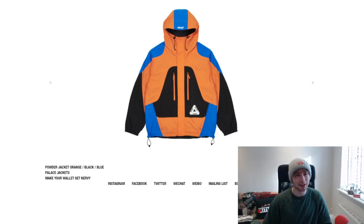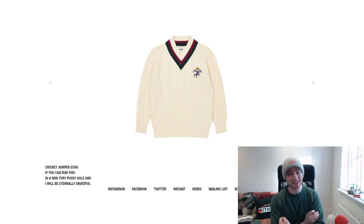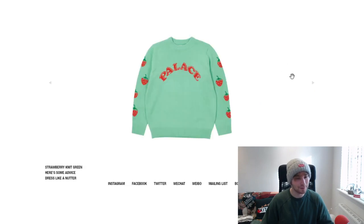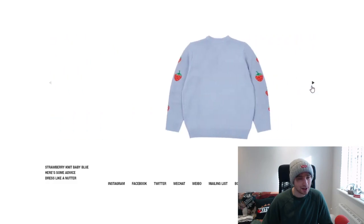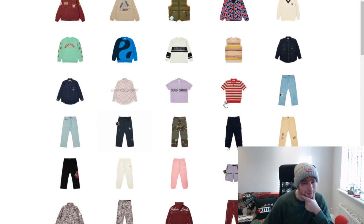The powder jacket in black and gray — that colorway works for me. We've got the cricket jumper, which makes it look like I'm about to play croquet. The yin yang knit — violet is easily the best colorway, with blue being nice too. And the Palace strawberry knit in a similar colorway to a Christmas sweater I have — violet, light baby blue, and mint are all nice.